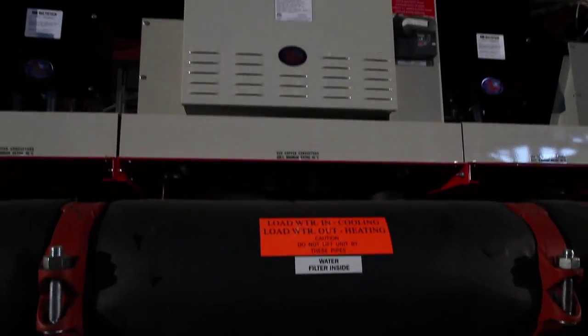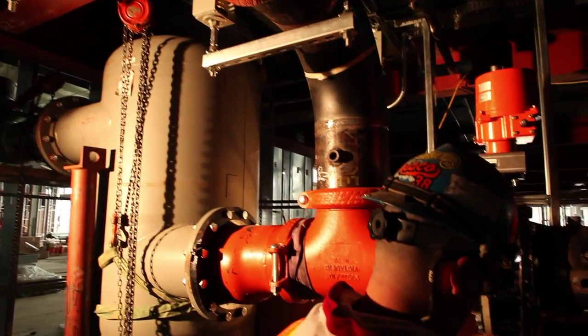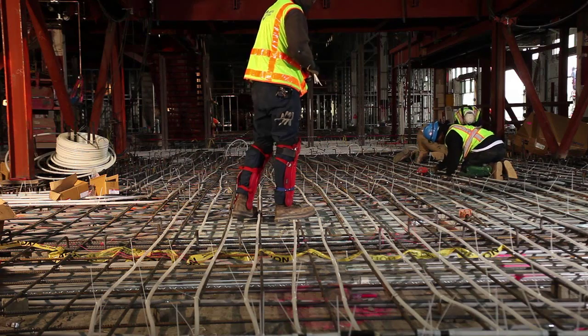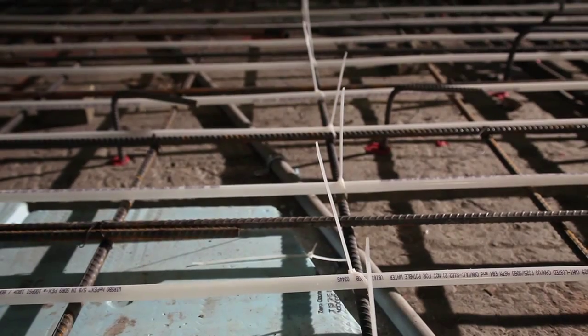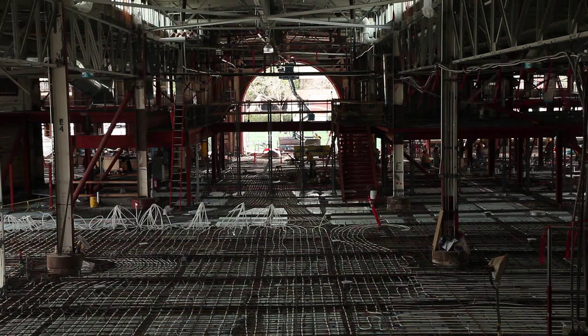These electric chiller heaters feed a four-pipe system that carries hot and chilled water to a 200,000-foot network of cross-linked Uponor PEX-A tubing. The tubing is embedded in concrete slabs on two levels and spanning 82 heating and cooling zones,